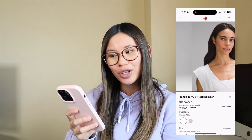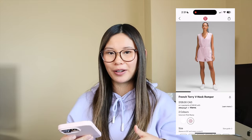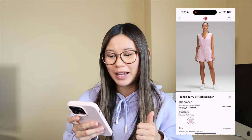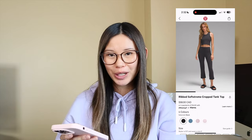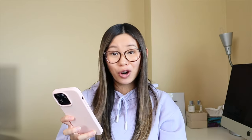This French terry V-neck romper — I'm not a huge fan of French terry, but I think this romper would have potential. It kind of looks like a Ritzia vibe. I'm a little skeptical if it would fit properly, especially with the V-neck. I don't love V-necks and I feel like the shoulder part might be off somehow, but I think this has potential. Next, the ribbed soft stream cropped tank top — I've heard good reviews on it so far, but it does look really cropped. I'm not a huge fan of having an awkward amount of skin showing between shorts and top, so I don't know if I would love it.